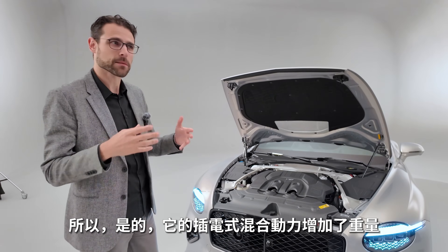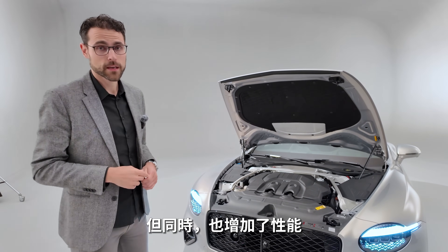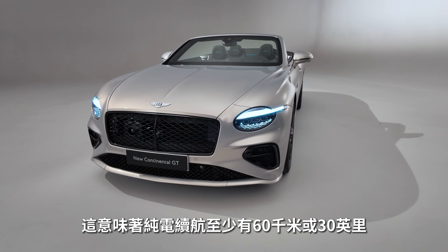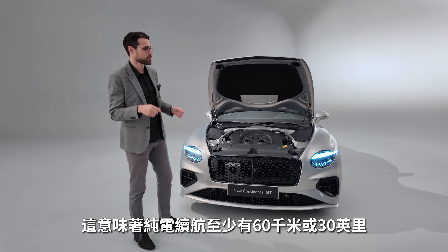This hybrid powertrain brings more weight but at the same time more performance. The battery net capacity is 22 kilowatt-hours, meaning you can do around 60 kilometers or at least 30 miles of pure electric driving.